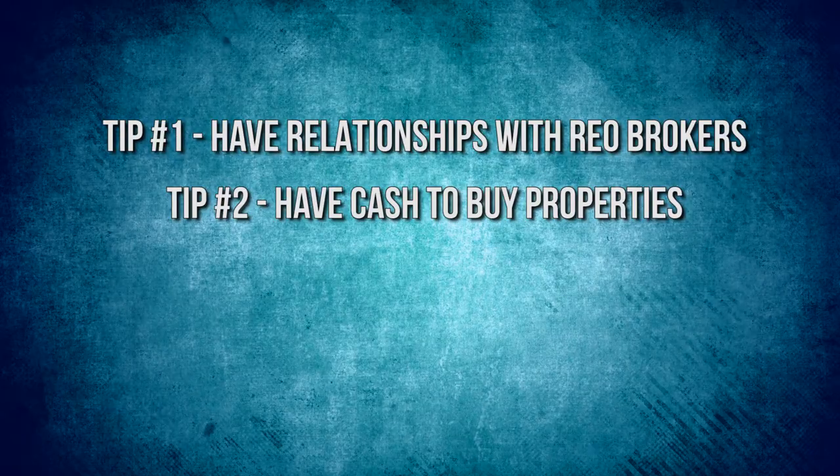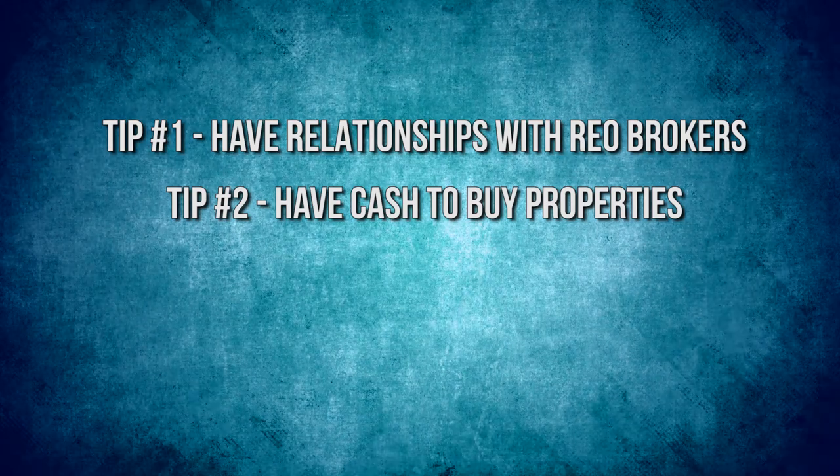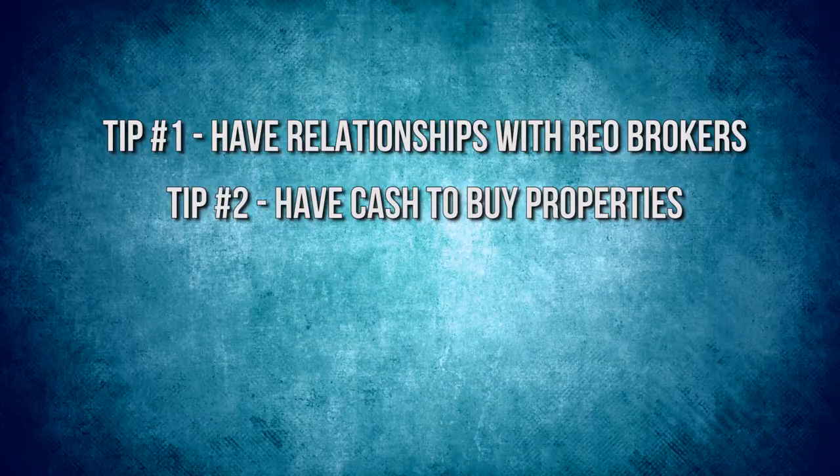Tip number two: have cash to buy these properties. I don't care whose cash it is, whether it's yours, you borrow money from us, borrow from whoever you can. It doesn't matter. If you can have cash to pay for these properties, you're going to get good deals. I was able to beat out four other offers on this property — higher offers than mine — but they were financed. Because I was paying cash and closing in eight days, I got this house over them.